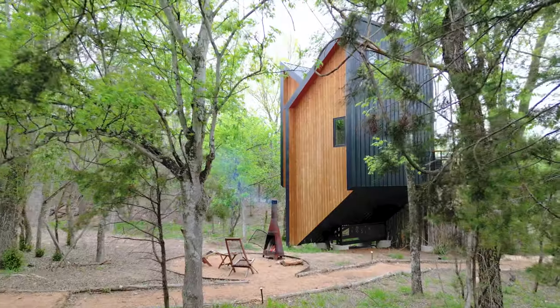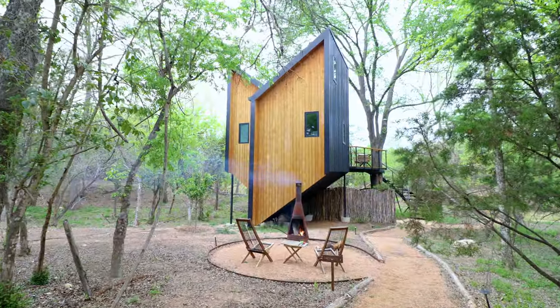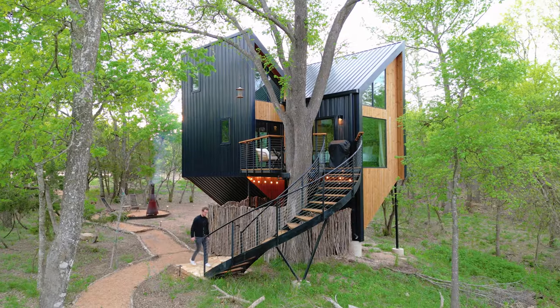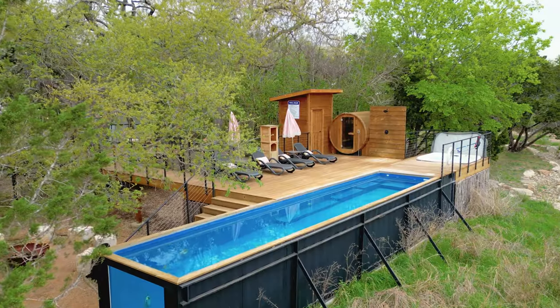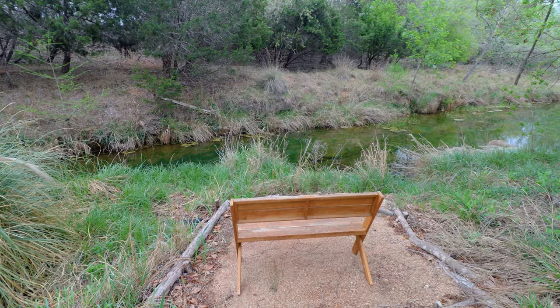Welcome to one of the most unique properties we've ever toured on the channel. This is the Monarch Treehouse — a butterfly-shaped treehouse just outside of Fredericksburg, Texas. The pure geometry of this thing is pretty mind-blowing. I've been wanting to shoot this property for quite some time. You have some great exterior amenities like a stone tub, a fire pit, and you're just steps away from a little river.